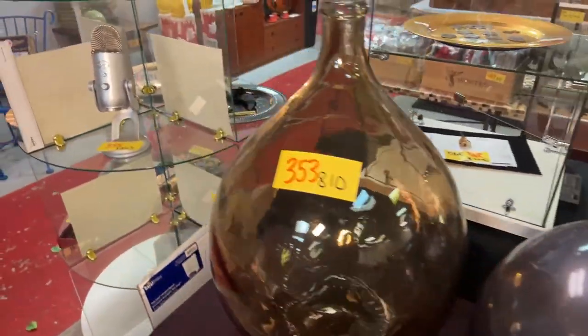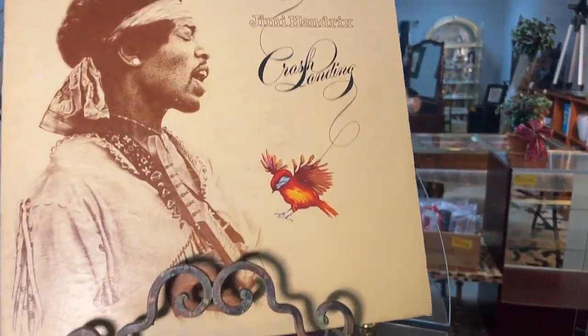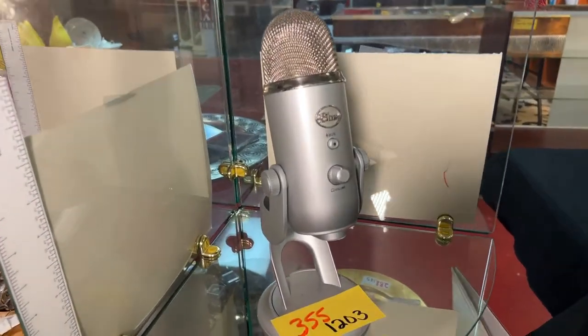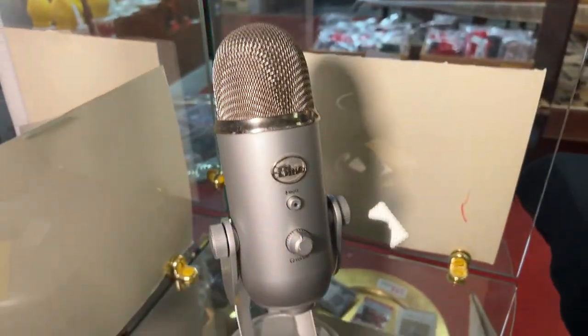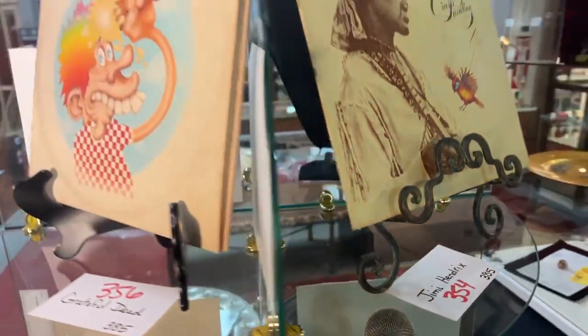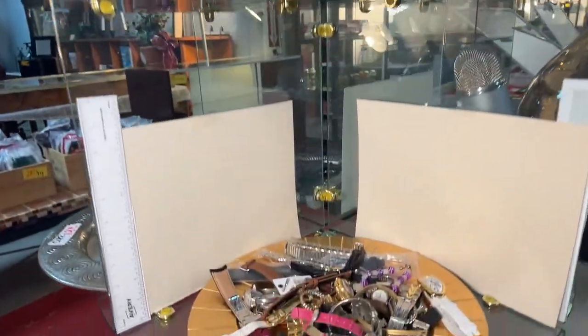Look at these gorgeous glass bottles. Jimi Hendrix, baby — wow! We have a Yeti Blue mic. Pay attention to that, guys — do your research if you're a reseller or a podcaster. That's one of the number one mics out there. Grateful Dead — check that out. Look at the watch lot. Look at the happy birthday marble glasses. We're going to bring it over here — we have Limoges.